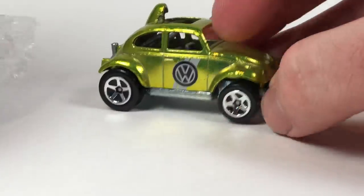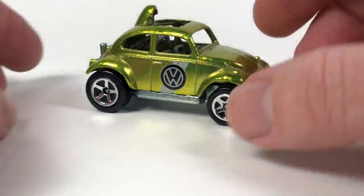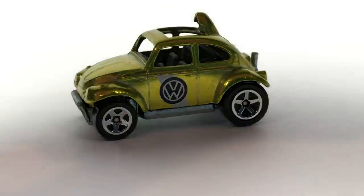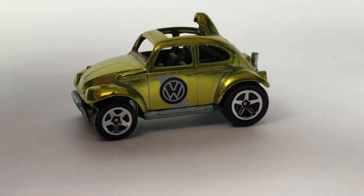Next up is a Hot Wheels Baja Beetle. I don't need to spend much time on it — it's one of those odd Hot Wheels castings I've enjoyed since I was a kid. I've collected a ton of different variations of it, and I don't think I had this particular variation. It's from the Hot Wheels Classic series — I think it's from the last wave. Adding this variation to the collection.